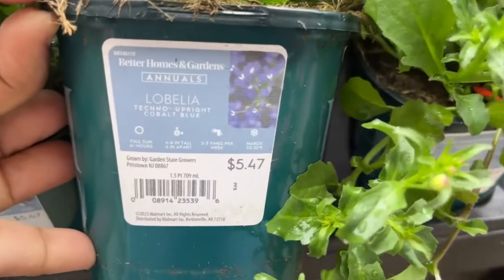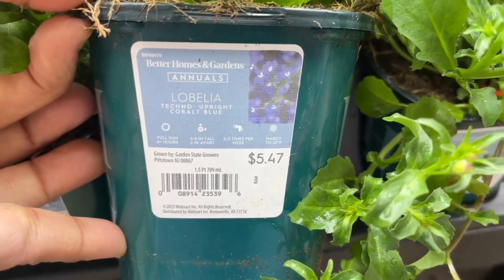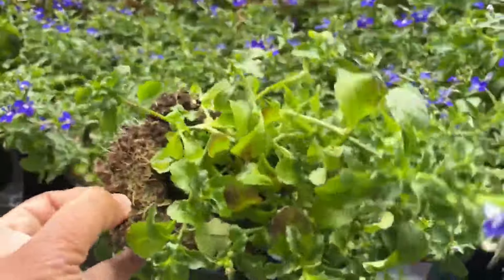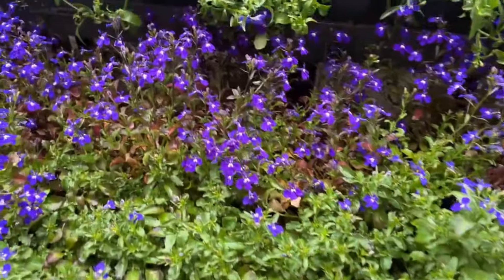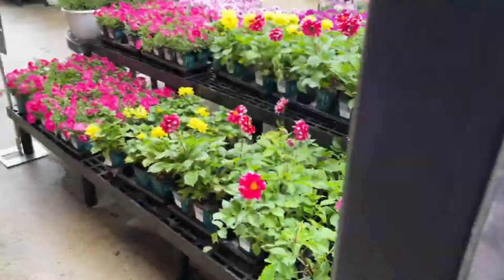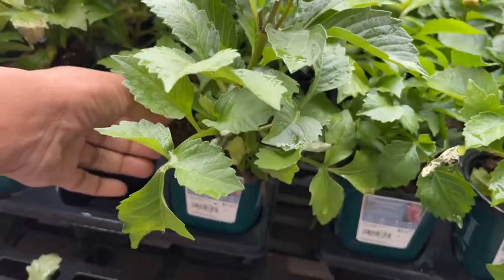Moving along, we have lobelia for $5.47. It loves full sun and will get four to six inches tall. It's hardy to 32 degrees. With your lobelia, this is perfect for your containers — you can mix it in with other annuals and it will give a beautiful show. I love the dainty look of this plant. Look at the sea of colors here — so pretty. The plants are healthy and lush looking.